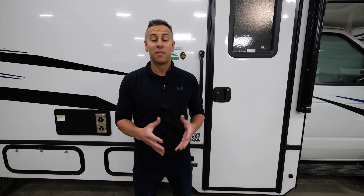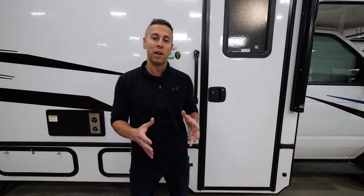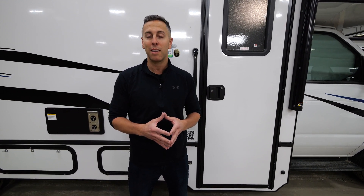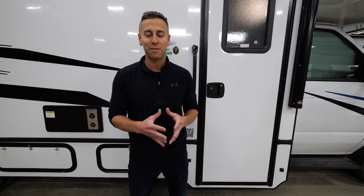Thanks for joining us today in this walk-around of the Forester 2551. For more information on this floor plan or any others, please visit our website at forestriverinc.com/forester or visit our YouTube channel at Forest River Motorhomes. Thanks for joining us.